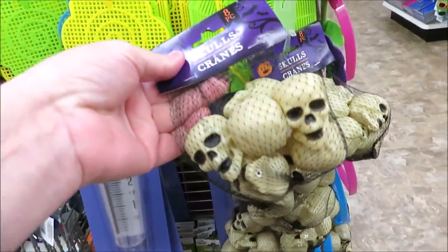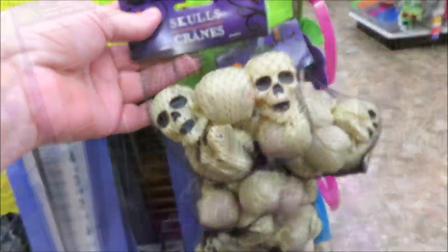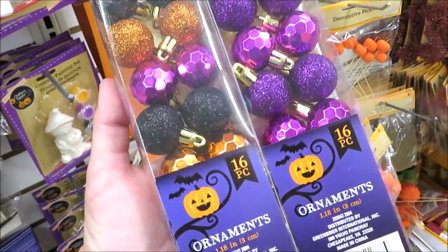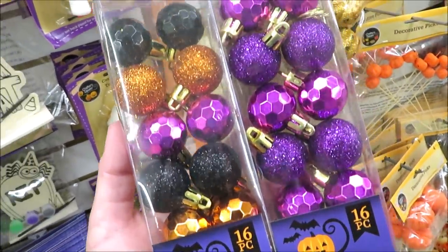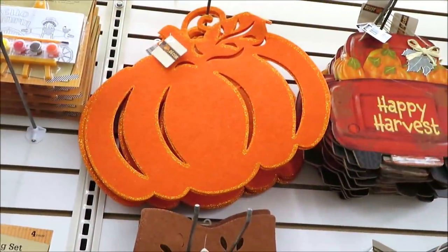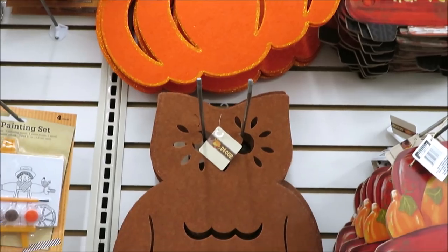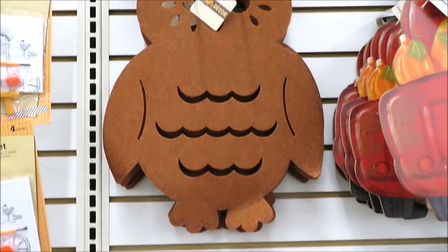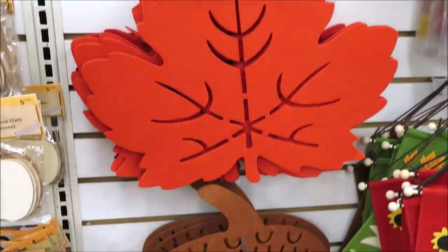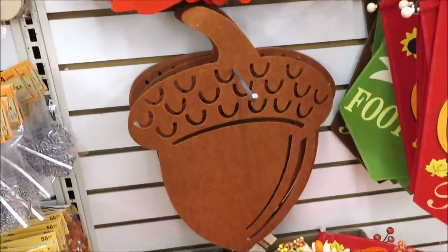Over here on an end cap I found the skulls — these are great little vase fillers. They also have 16-count mini ornaments for Halloween in the purples and in the multi-pack with orange, black, and purple. They've brought back their felt placemats — they call them felt decor — in the pumpkin, the brown owl, massive leaf, and the brown acorn.